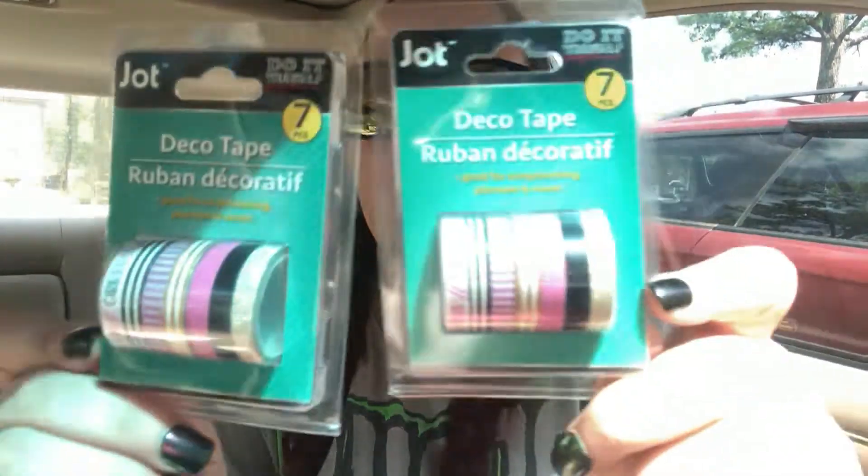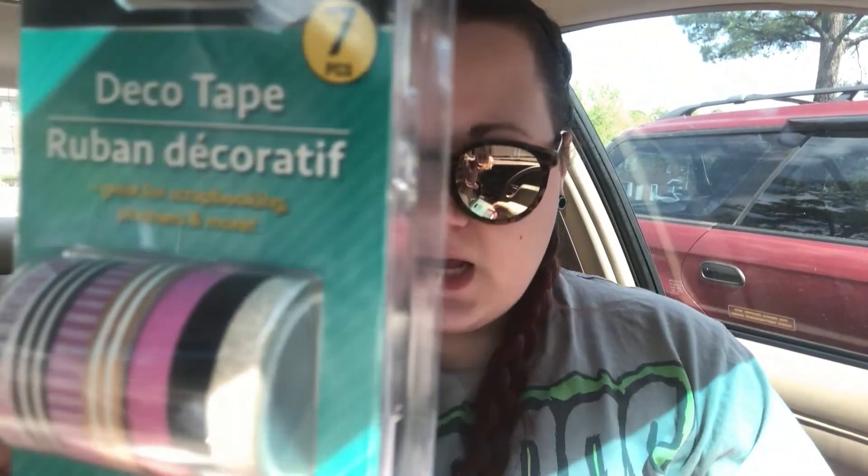On my last Dollar Tree haul I got the feminine wash in creamy coconut; today I found the matching feminine cleansing wipes, also in mandarin orange scent. There are 24 in the pack — they're fresh and gentle with no harsh chemicals, and they are not flushable so don't flush them. Then at the second Dollar Tree I found more washi tapes, including the 'Girl Boss' set I'd been hunting for. I grabbed two — one for me and one for Alicia. It's pink, black, gold, and white — just perfect.